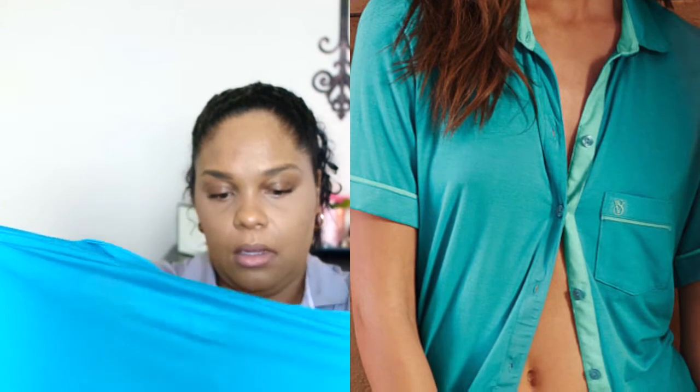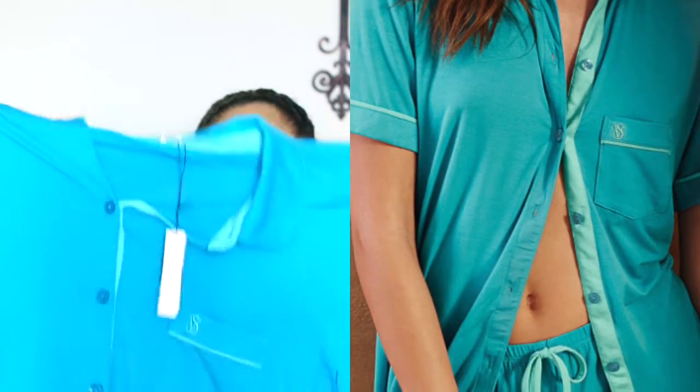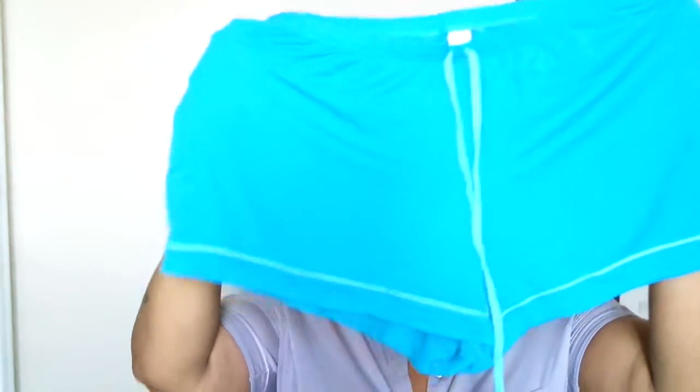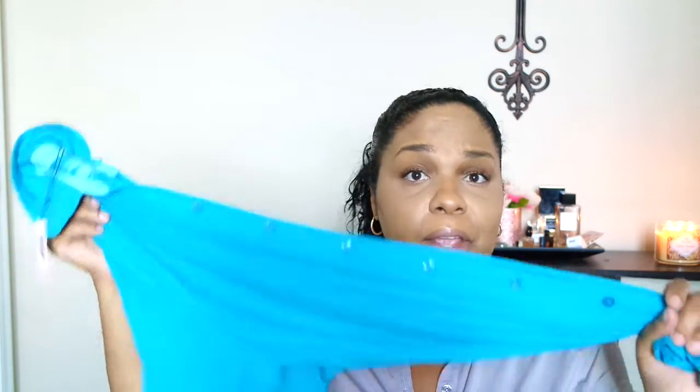You guys can see there — nice flowy pajamas, the color is just pretty, and these are nice and soft. They are the short set pajamas. I like the ones that have the button down the middle. If they had them in a tank I would get them, but I don't like the shorts on those. I like the shorts on these because I'm a big girl, so the shorts are nice and a bit stretchy. Sometimes I have to take pajamas off because they get too hot, but with these I don't — I love them.